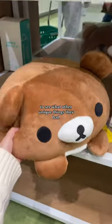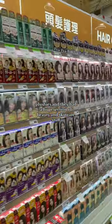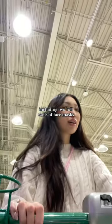We came by some gift sets, plushies, and they had a huge section of beauty and skincare stuff, including two full walls of face masks. I found a lot of great deals in the meat section.